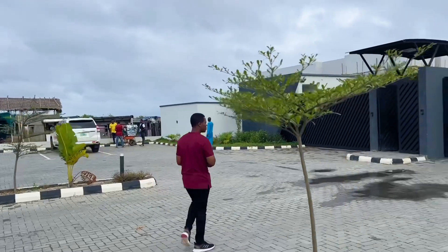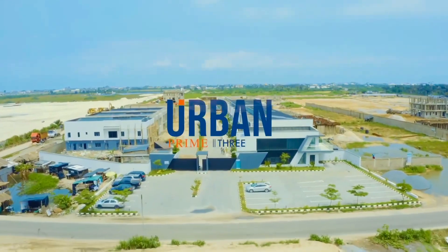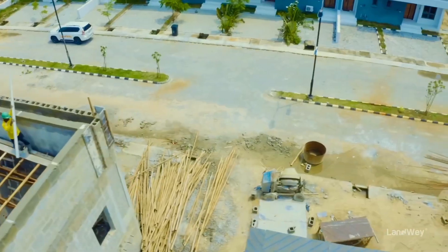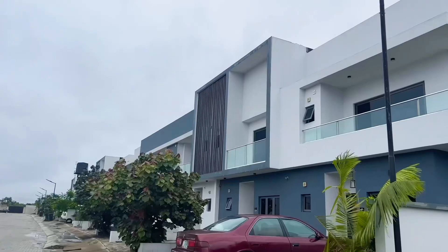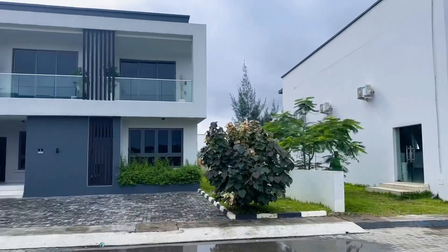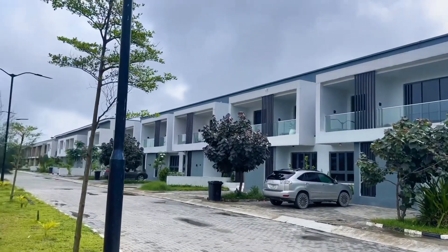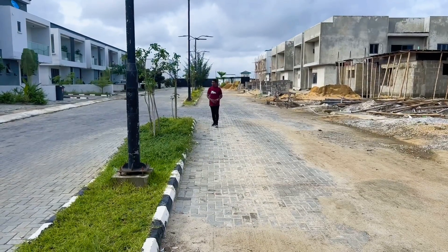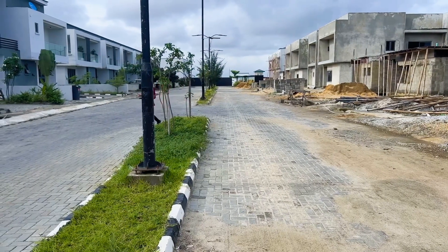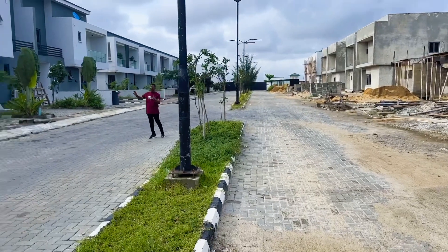Come with me guys as I walk you in so you see that we have done a great job right here. If you love nature, you should be here. Just all over here, you see greenery all through.